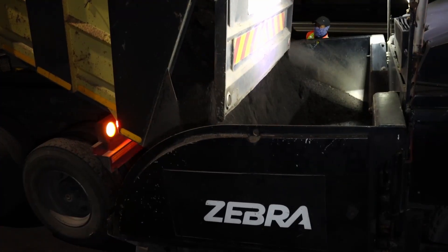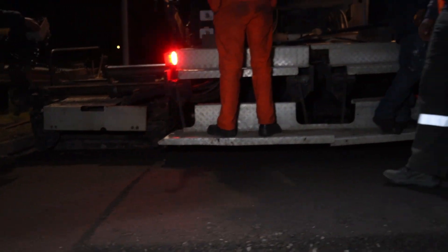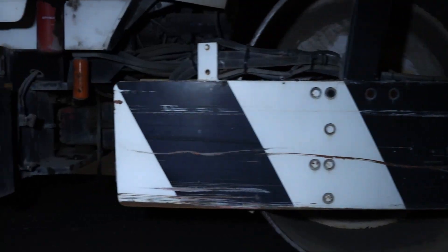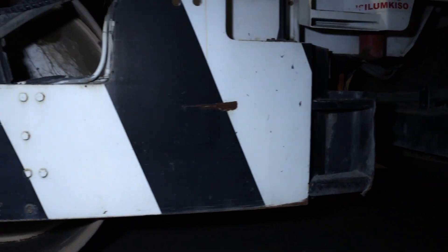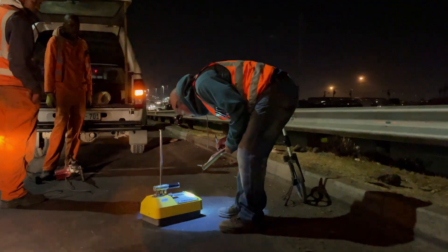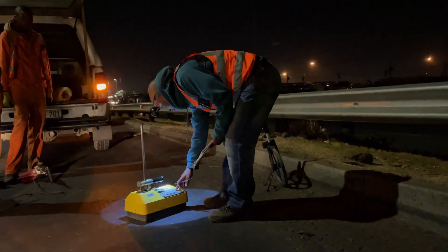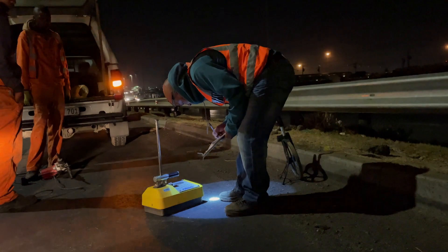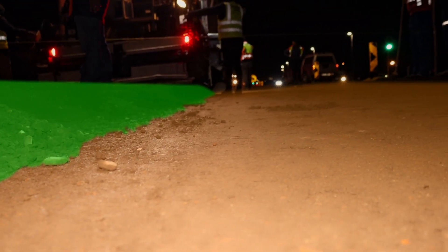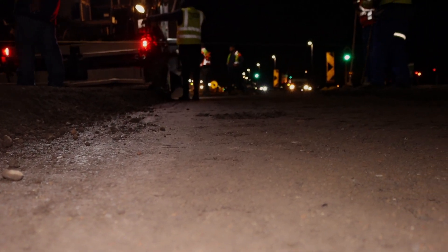Trucks tip the BSM directly into the Vogele paver, which paves evenly at the full width of the lane being rehabilitated, making this a very time-efficient process. The paver is followed by a double smooth drum roller to compact the layer to the specified compaction percentage. Control testing is performed during construction using a nuclear density gauge, comparing density measurements to the maximum dry density of the material. The first layer is kept moist as it waits for the second layer to be placed on top, ensuring sufficient binding between the two BSM layers.